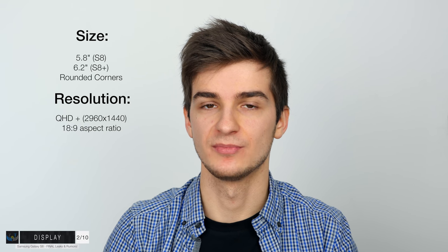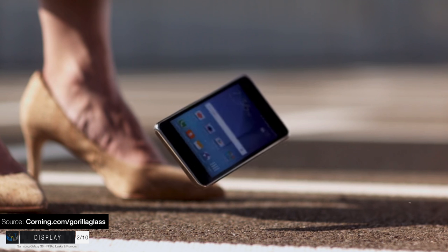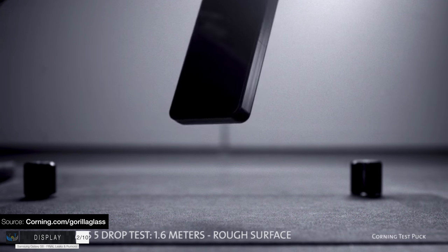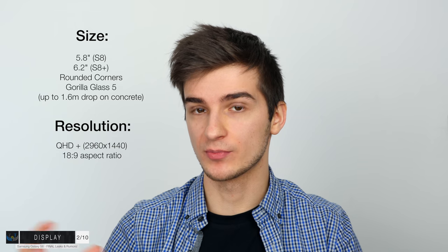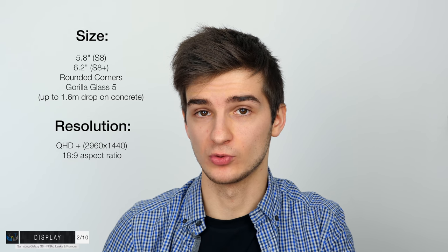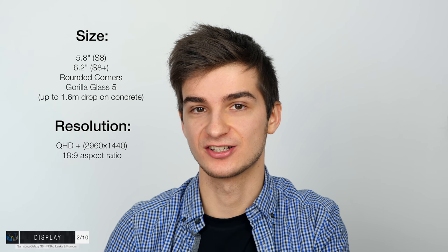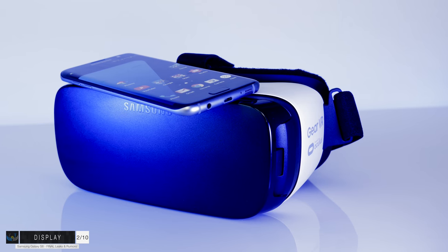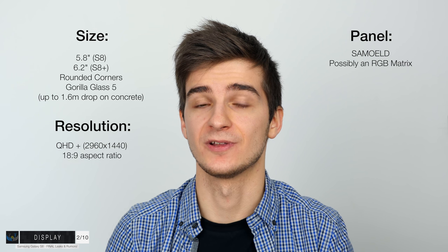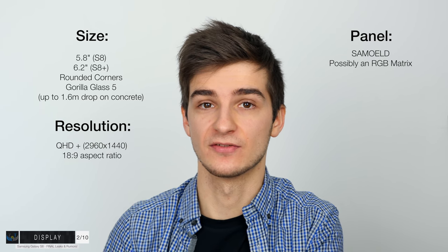The S8 is also coming with Gorilla Glass 5, just like the Note 7. According to Corning, Gorilla Glass 5 can withstand drops up to 1.6 meters on concrete, which is really impressive. There's also a possibility that Samsung will switch to an RGB matrix from a Pentile matrix. Having an RGB matrix means more red and blue sub-pixels, so the image in VR will be much sharper than on the S7 and S7 Edge. If this happens, the S8 and S8 Plus will be much better in VR.